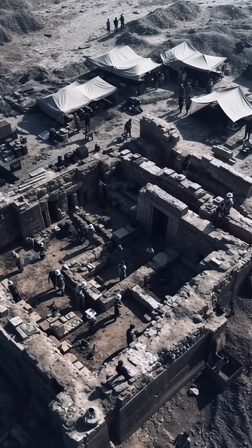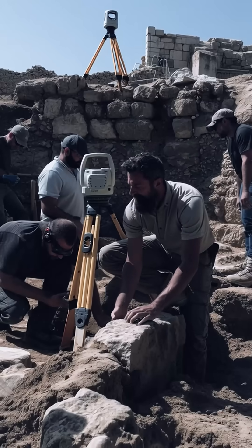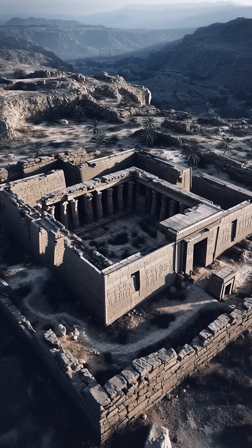Archaeologists in Egypt uncovered a 6th century B.C. solar observatory at the Butoh Temple in Tel el-Fara'in, Kafr el-Sheikh, described as the era's largest at 9,150 square feet.